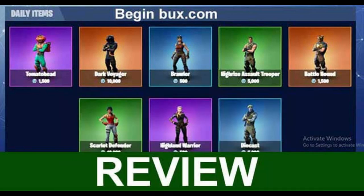Beginbucks.com claims to help you earn free V-Bucks instantly to your Fortnite account. V-Bucks is the currency used to purchase items in the famous Fortnite game, played all over the world in countries like the United Kingdom and other nations.